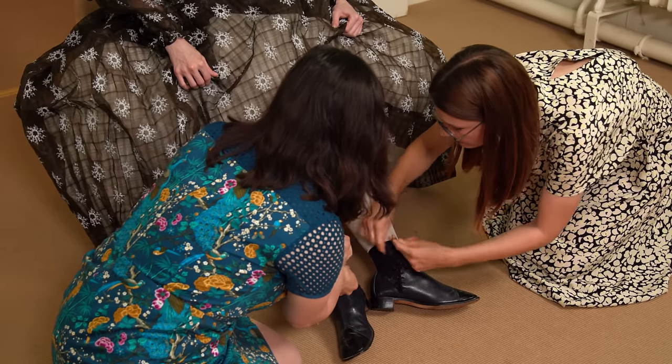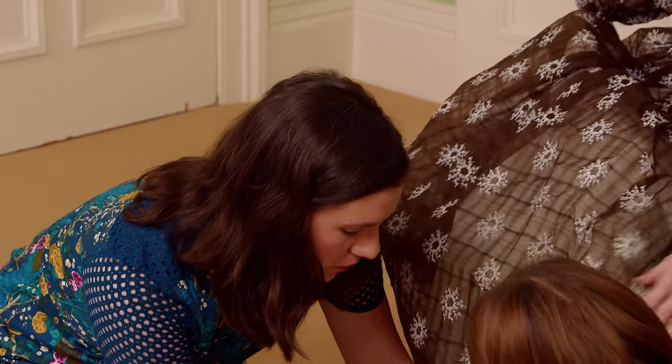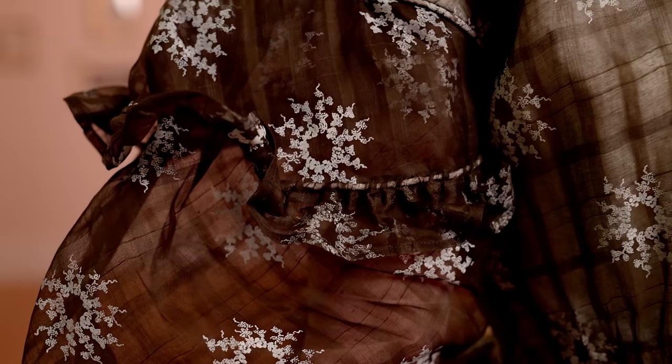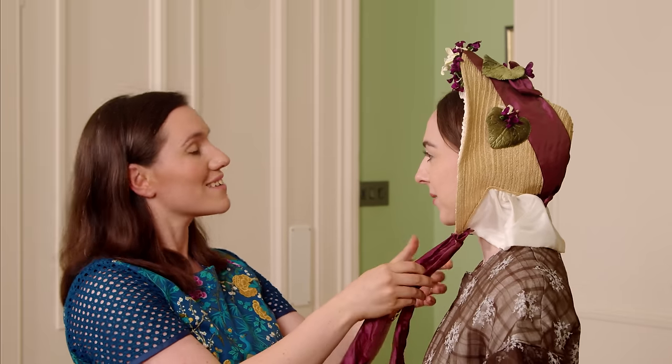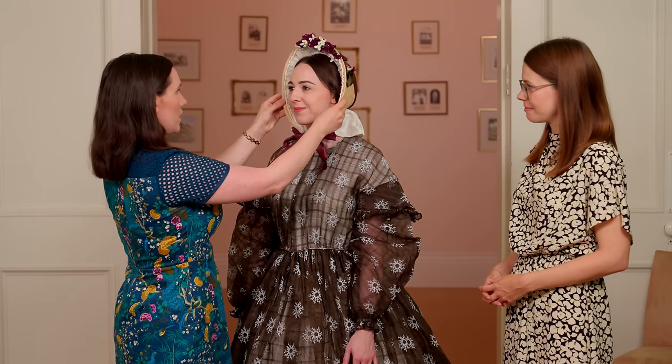How does the fabric feel? It's a little stiffer than the cotton I'm used to, but it's lightweight like a normal summer dress. And of course we mustn't forget your shoes — these are very practical leather boots that would have been perfect for the kinds of activities that Victoria was getting up to here at Osborne. The final touch for your outfit is the bonnet, which will keep you nicely protected from the bright sun today. So now you're all ready to explore the rest of the grounds here at Osborne.